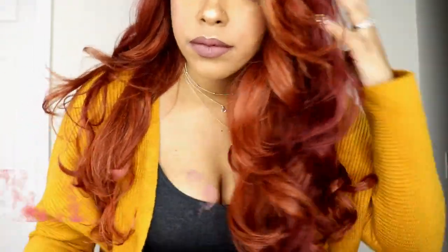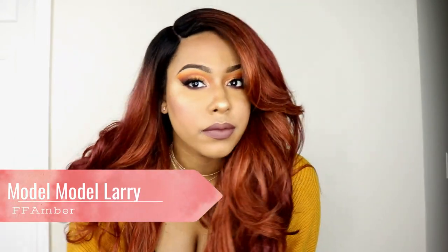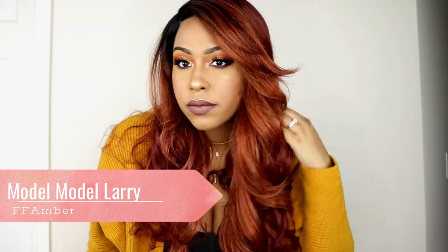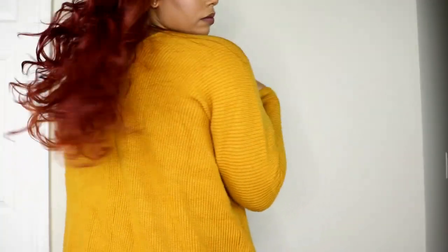The first wig I'm going to show you guys is Model Models Larry in the color FF Amber. I obviously chose this wig because of the beautiful color. This is my first time trying FF Amber and it definitely screams fall. It's very similar to that wig that I dyed — a human hair wig a few weeks ago. So if you liked that colored wig but don't want to dye it yourself, definitely check out Model Models Larry in FF Amber.